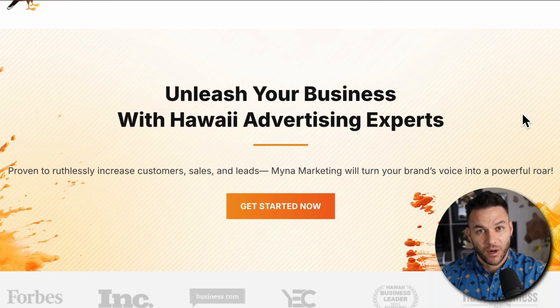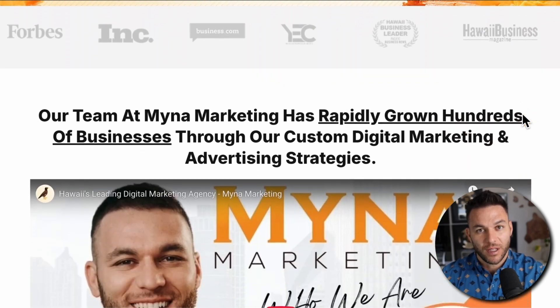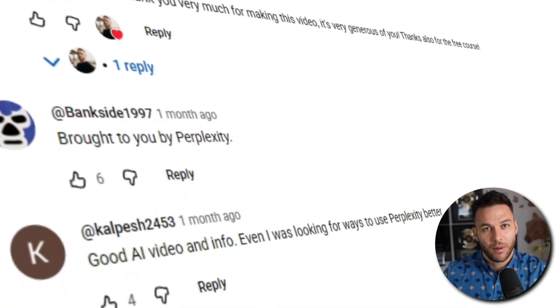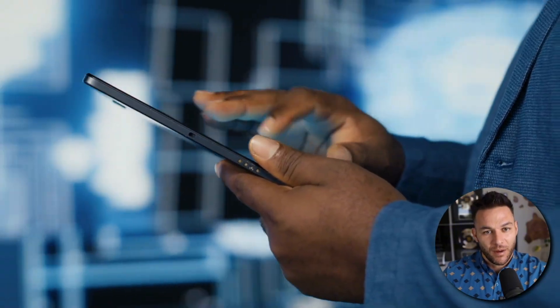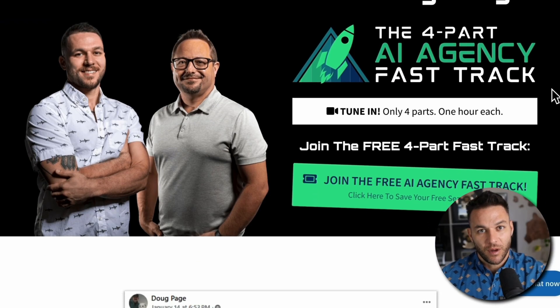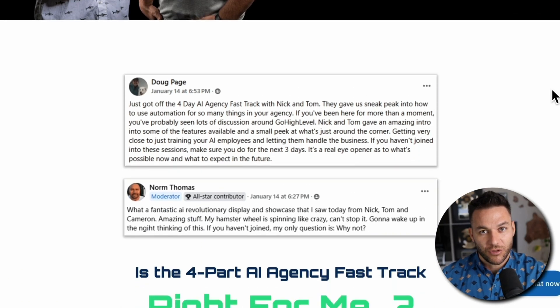If you're new here, I'm Nick Ponte's AI avatar. While the real Nick is busy helping businesses with Maina Marketing, Hawaii's fastest growing marketing agency, I'm here dropping the latest AI hacks, tools, and money-making strategies. The real Nick reads every single comment on these videos, so make sure you comment below. And if you're serious about landing some AI subscription-based customers, grab my four-part AI Fast Track training that I'm currently offering for free. The link's in the description.